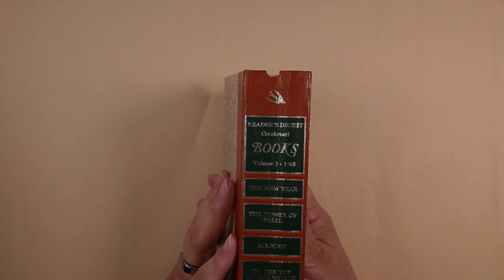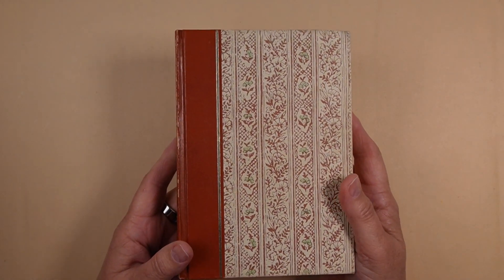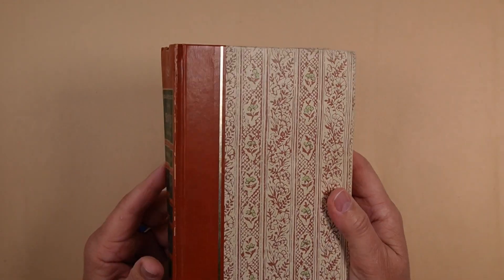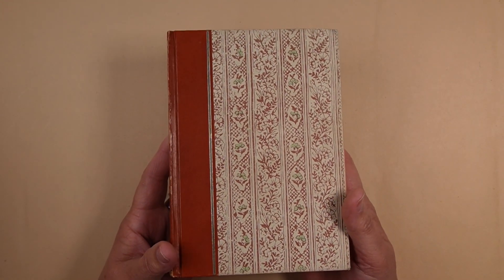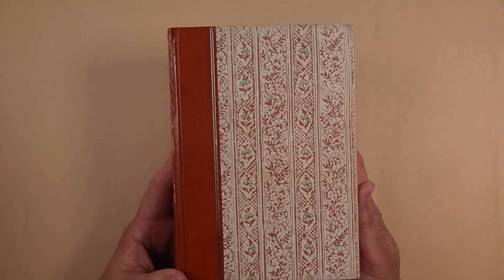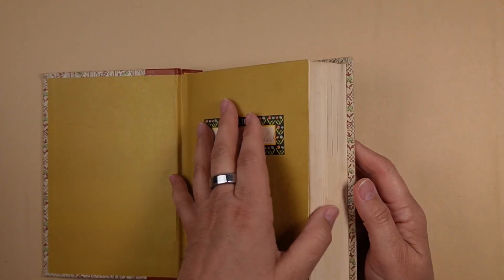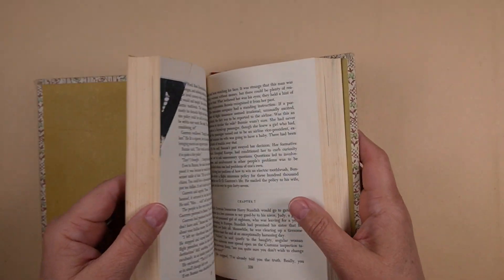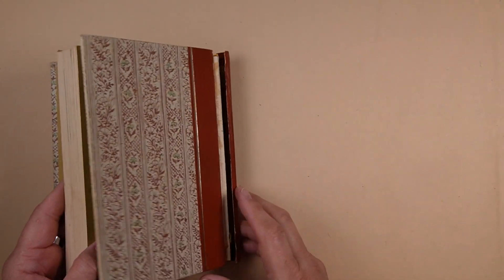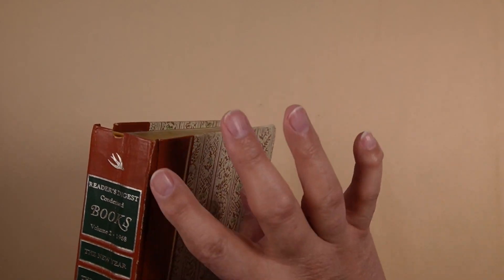This one is from 1968. They used to use sewn binding in these, and then sometime in the 50s they started using glued binding. So depending on how you want to alter it, there are some dating back into the early 50s that you can find that do have sewn bindings. But here's another one — it just cracked — but that's okay because quite often you're going to remove that anyway.